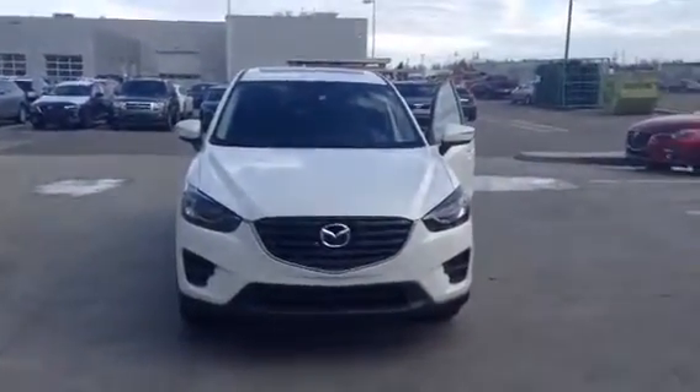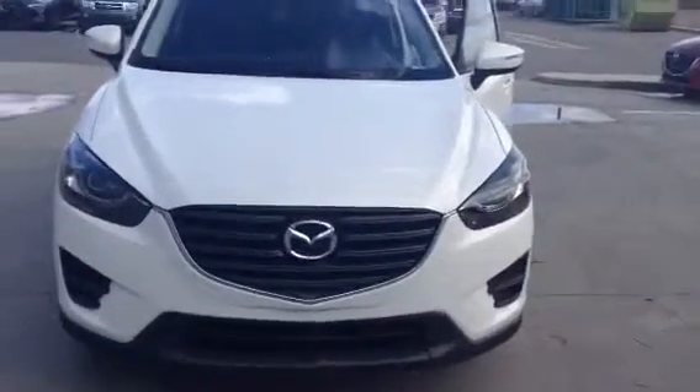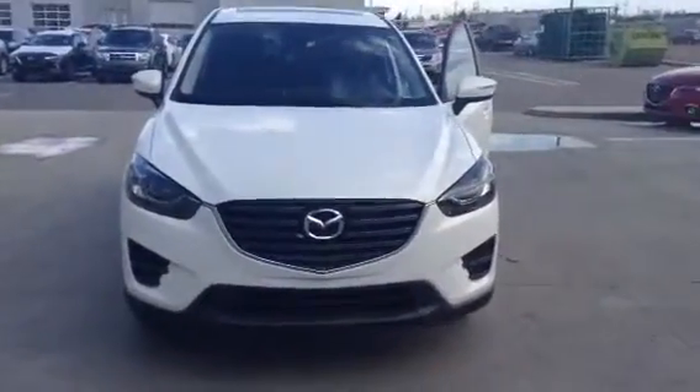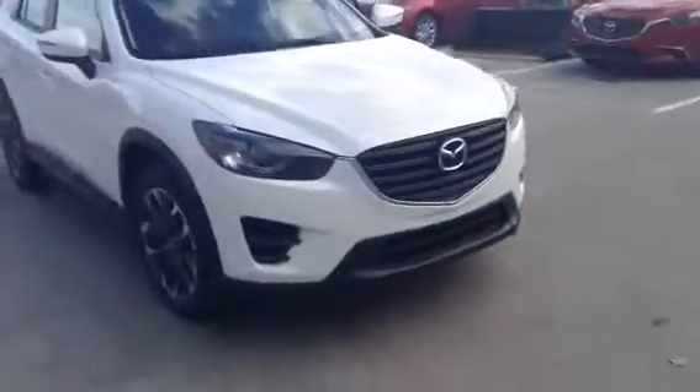Hey Patrick, this is Blair here from LA Mazda. I wanted to send you a video of the 2016 CX-5 GT. I know you didn't want to go for the tech, so I found one with a black interior and a white exterior color.